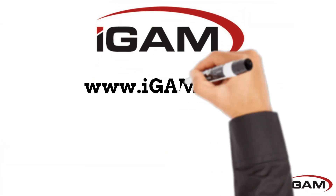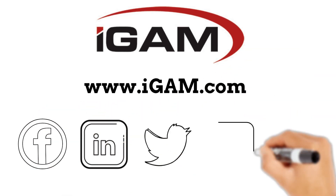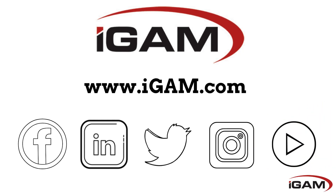iGAM is your one-stop shop for automation equipment and services. For more information, visit us at igam.com and follow us on Facebook, LinkedIn, Twitter, Instagram, and YouTube.